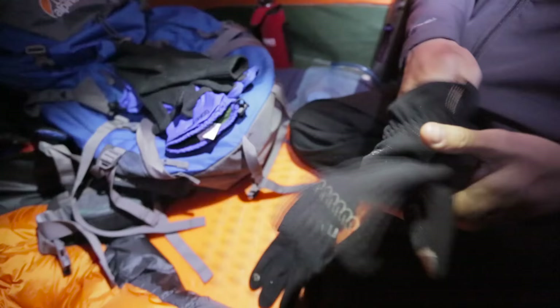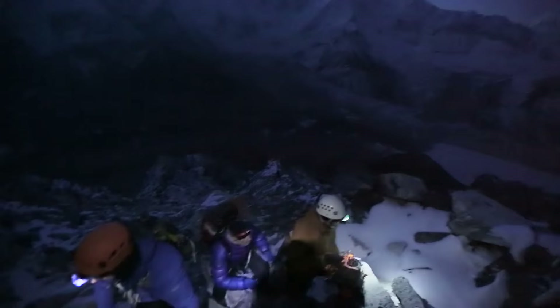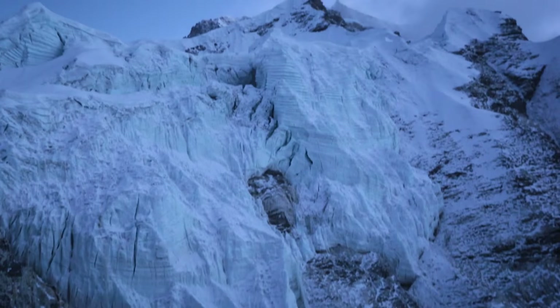We leave early in the morning and we head off in the dark into more rocky terrain, mixed zigzagging up hills. Fantastic views — there's the view we're looking for up there though: Island Peak, the summit.